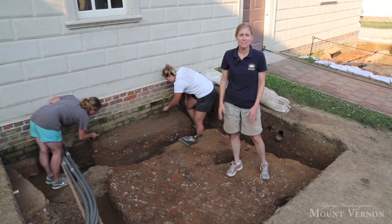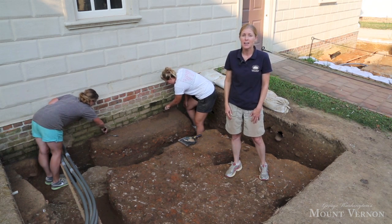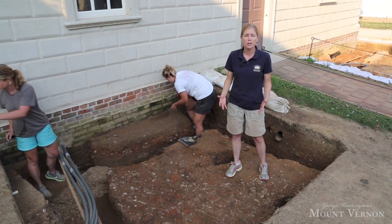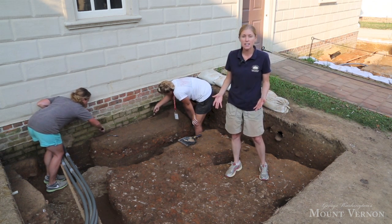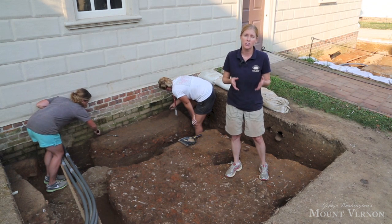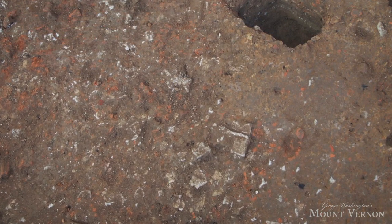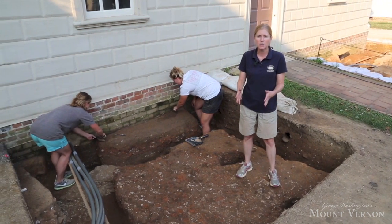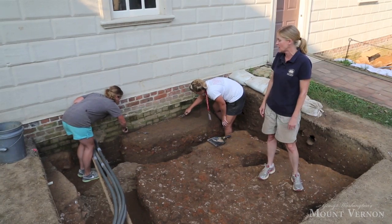We began this area of our excavation to explore the other first generation outbuilding on the west side of the mansion, thought to have been the Dairy Building. Underneath Caron over there is a large block of sandstone that we think represents the corner of this Dairy Outbuilding. The foundation continued about 16 feet in that direction. I'm standing on top of a layer of soil full of destruction evidence from that building and the earlier kitchen — large fragments of brick and wall plaster that were all torn down to make way for the 1775 kitchen. Right now, archaeologists are excavating a small feature that was dug into the ground for the construction of the very bottom courses of the foundation of the 1775 kitchen.